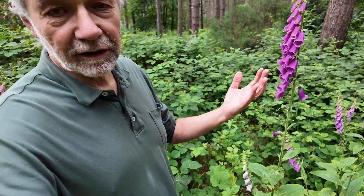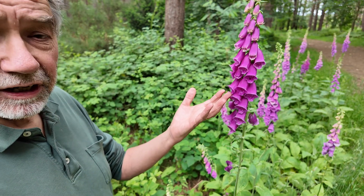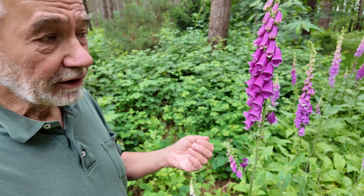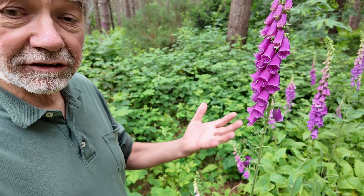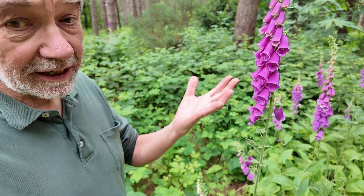This population of foxgloves is doomed — it's likely to go extinct. Foxgloves are biennials: they grow for two years and then flower and die. Or more realistically, they're short-lived perennials. They survive for a few years — two, three, four, five years — and then after that they flower and die.